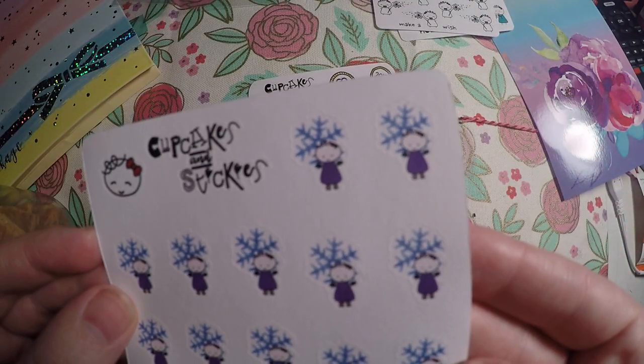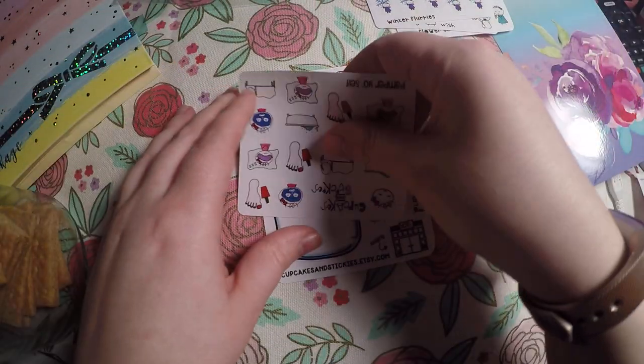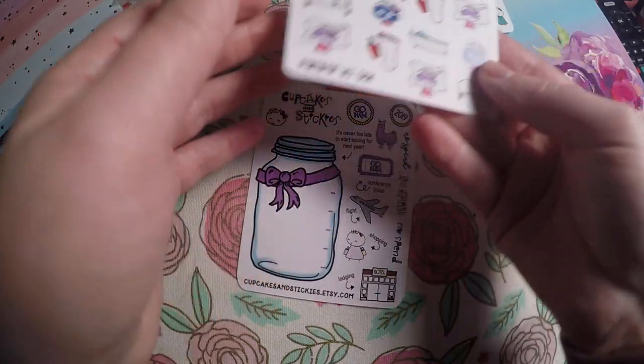Winter flurries. And since we don't have snow constantly here, I like making note when we do get snow.